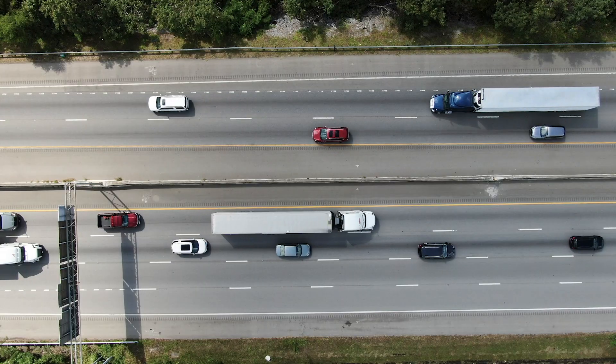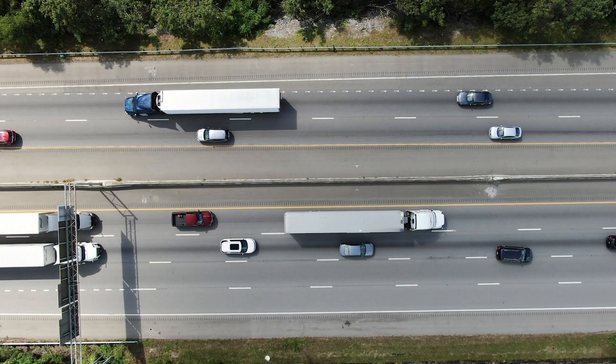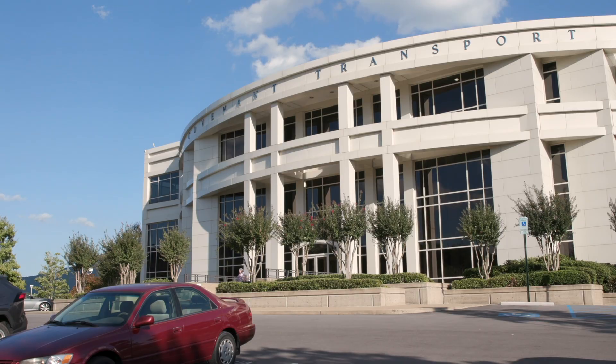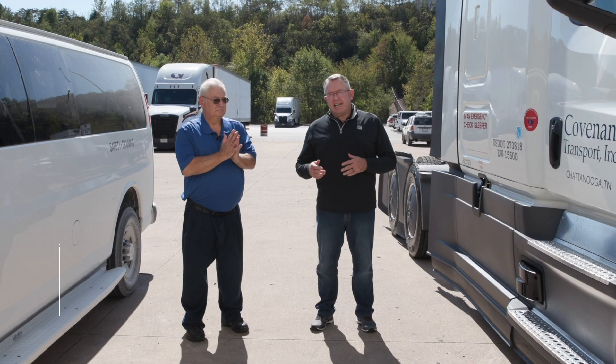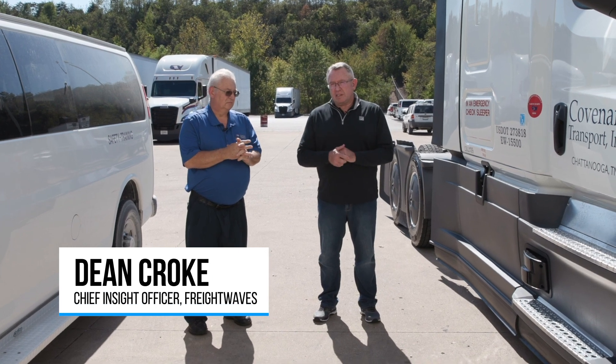It's important to be at the front of all technology — safety, performance, economy — it just makes the company so much stronger. We're here at Covenant Transport in Chattanooga, Tennessee, about to test drive the latest Freightliner Cascadia fitted with level two autonomous technology.